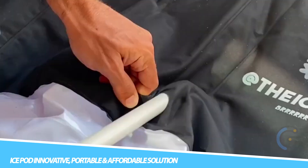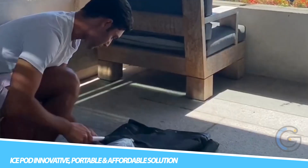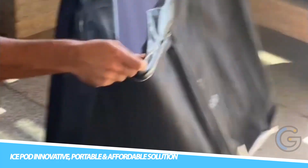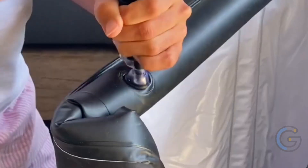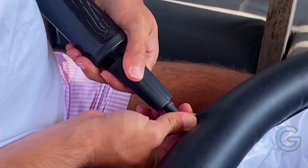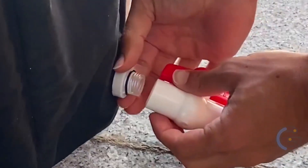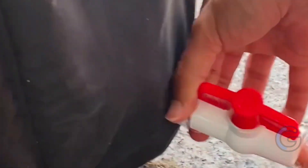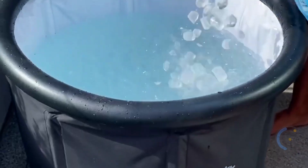IcePod — an innovative, portable, and affordable solution. Enjoy cold water therapy anywhere you like when you have the IcePod portable ice bath. It lets you experience a natural high as well as receive all the health benefits, and you don't need a chest freezer or to spend a thousand dollars on a custom option. Designed for indoor and outdoor use, this insulated bath fits one person up to six foot, nine inches in height.